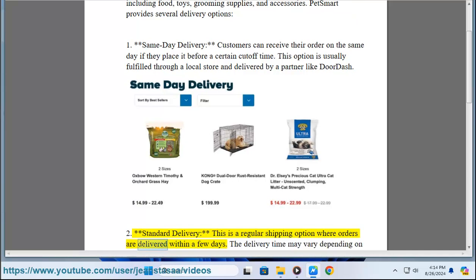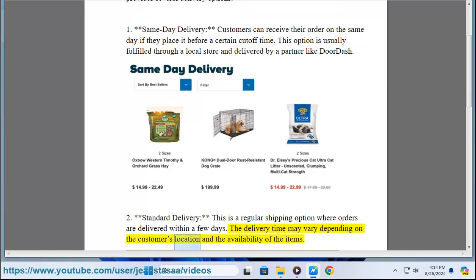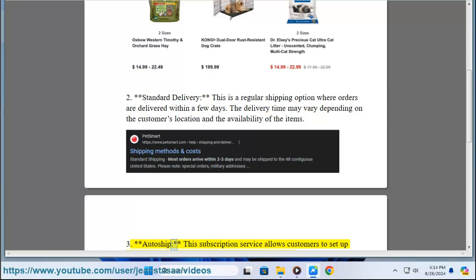Two: Standard Delivery. This is a regular shipping option where orders are delivered within a few days. The delivery time may vary depending on the customer's location and the availability of the items.